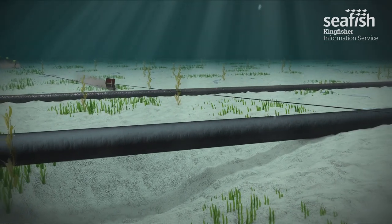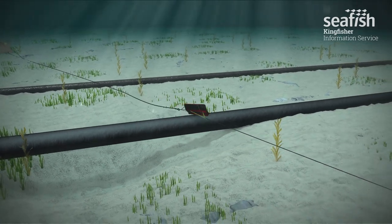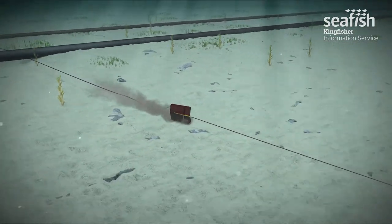If this occurs, it may be very difficult to recover fishing gear. In the past, this type of scenario has contributed to fishing vessels capsizing and sinking, with the loss of all fishermen on board.